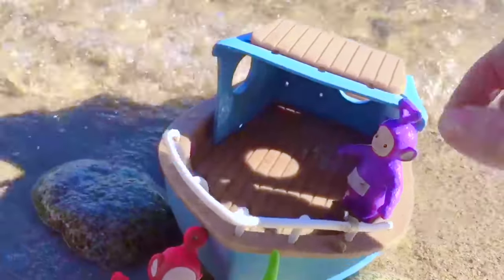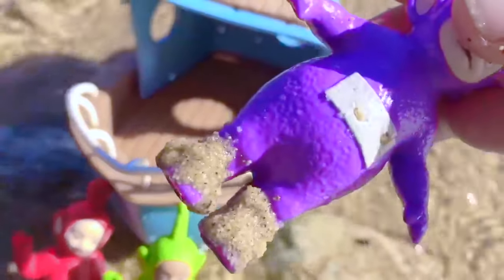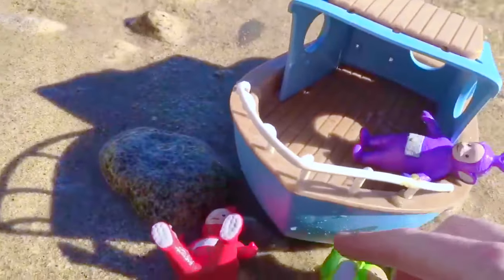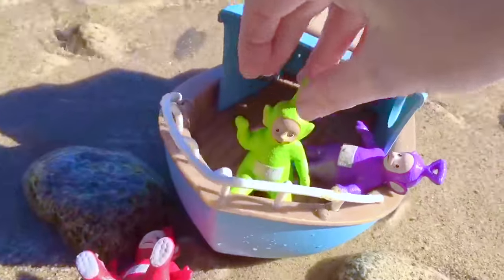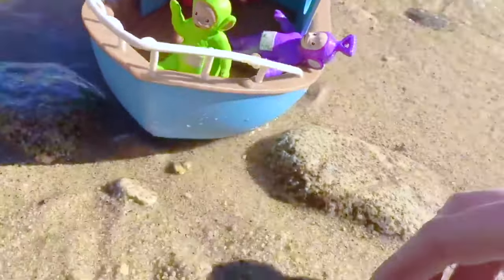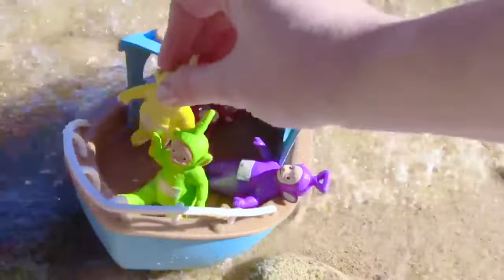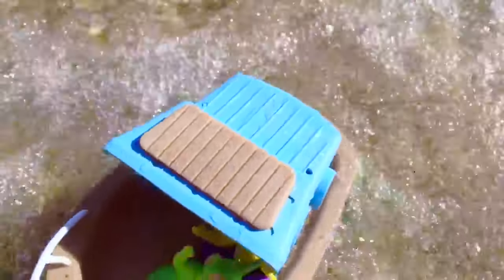Tinky Winky! Oh dear, Tinky Winky's dirty. You can't have sandy feet in the boat, Tinky Winky. And now Dipsy — good job sitting on the boat. And Poe. Now Lala, do you have dirty feet as well? Yes, we must wash off the sand before you go in the boat. All right Teletubbies, and we're off.